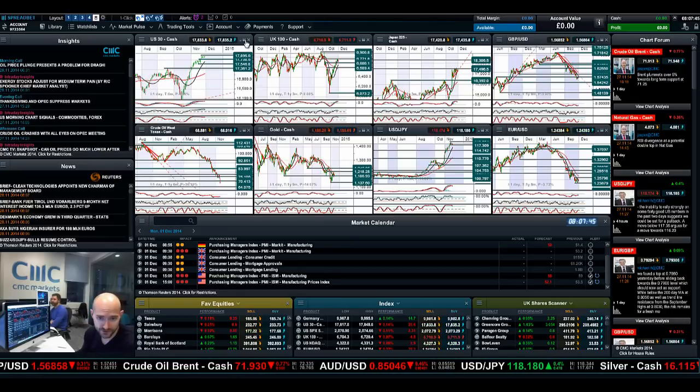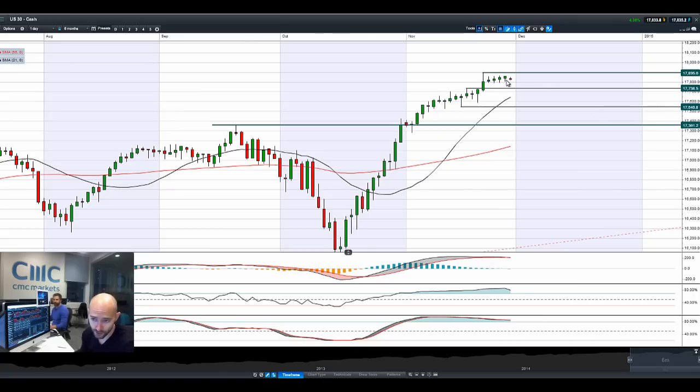Good morning and welcome to today's Products in Focus. The US 30 has managed to post another positive candle, bringing its tally to about 30 sessions with only 3 losses. We're slightly on the back foot this morning, but we're quite close to retesting an all-time high at 17,895.